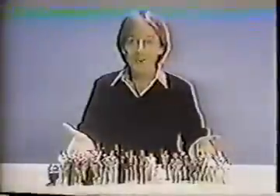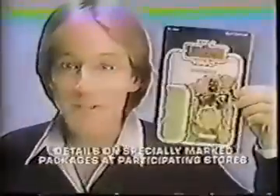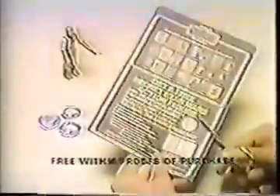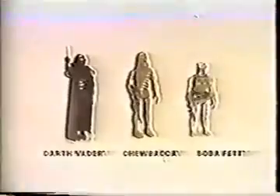Boba Fett, Darth Vader, Chewbacca, and 18 other action figures all from Kenner's Star Wars The Empire Strikes Back collection, each sold separately. At participating stores you can check specially marked packages for details on how to get the secret figure. New Bossk Alien Bounty Hunter — not available in stores yet — free with four proofs of purchase from any Empire Strikes Back action figures. Offer expires May 31st, 1980.